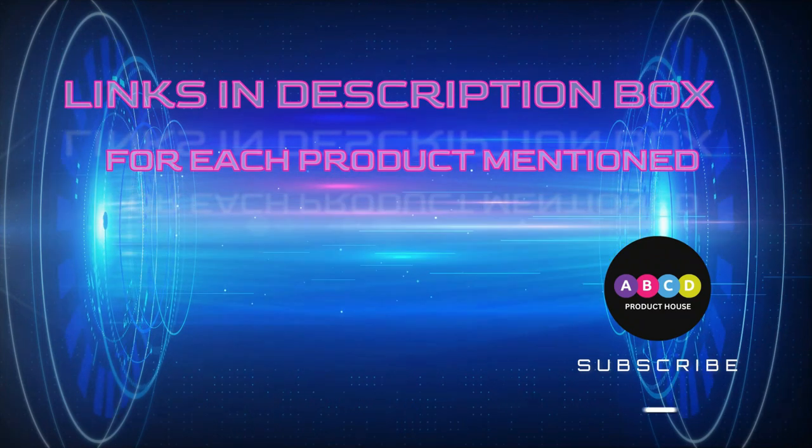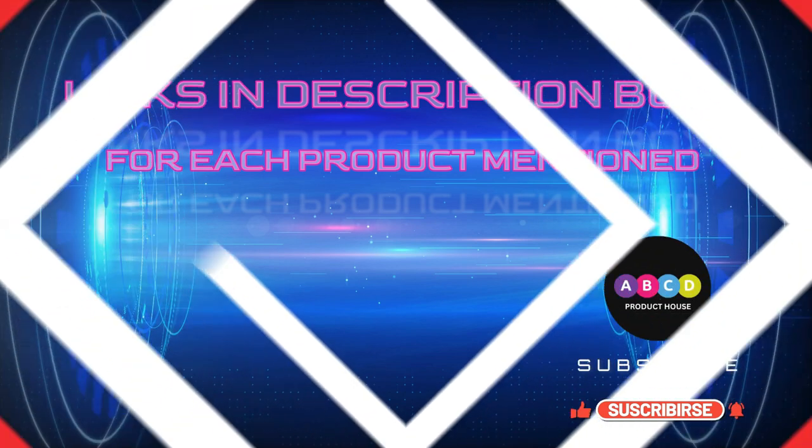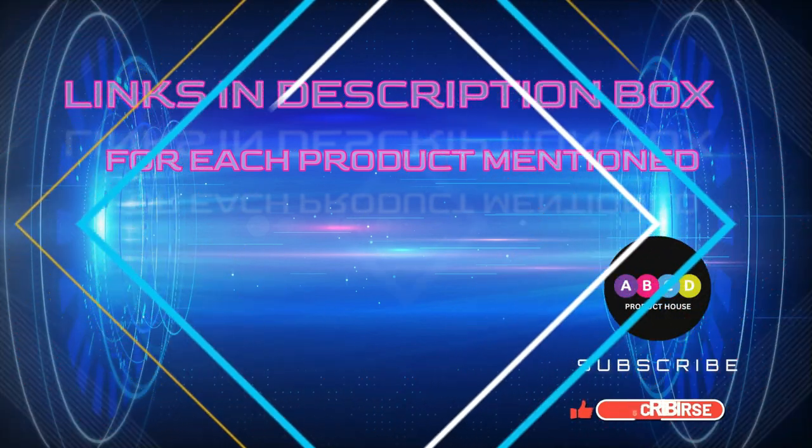That's all from my end. I make helpful videos daily, so do subscribe to my channel and hit the bell notification to get more information. If you want to know product prices, please check my description. For any kind of problem, please comment below. Thanks for watching.